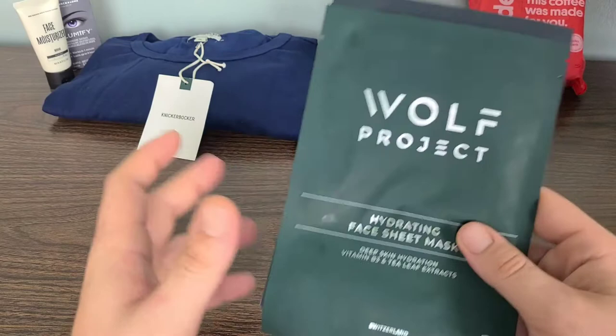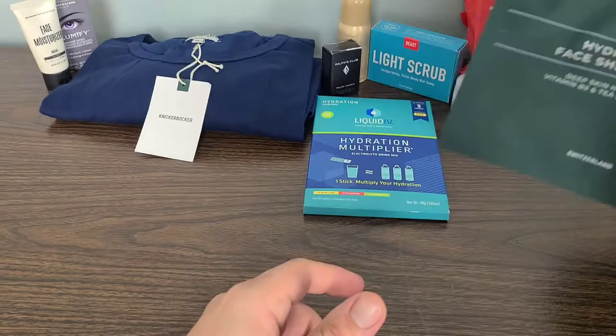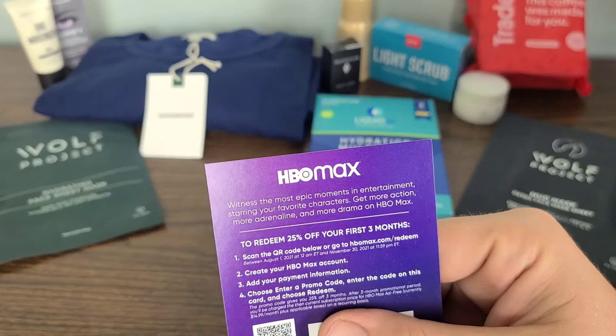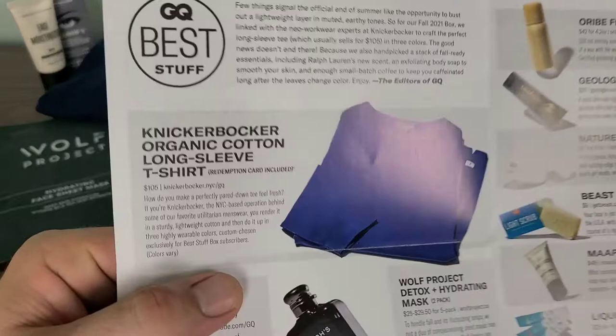Then we'll go over the actual retail values of all of them to see exactly how much value we received out of our $50 GQ Quarterly Men's Best Stuff box. The next item is an HBO Max promo — 25% off your first three months. Sorry to make you guys wait on that as the final item. But let's check out the retail values of everything that we got.